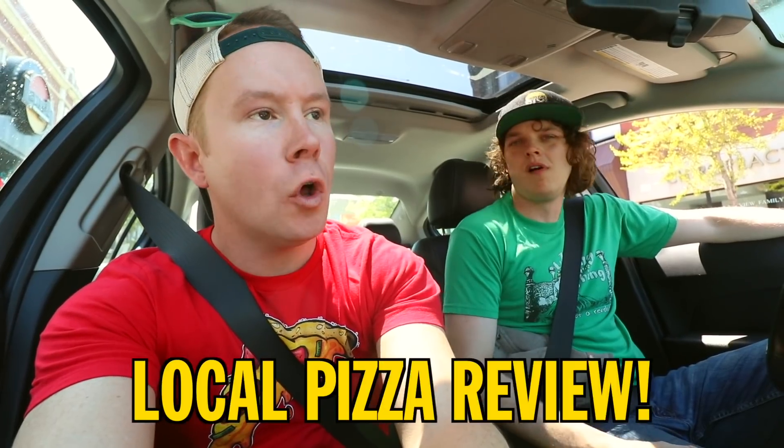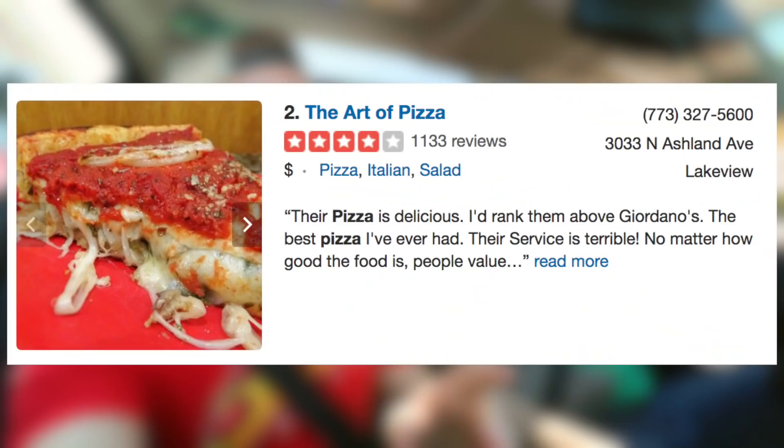Today's a local pizza review. Gotta keep it local. A place I think we both have never had — I have never in my life had this place. This is the second most reviewed pizza place in all of Chicago. Today, come with us to Art of Pizza.